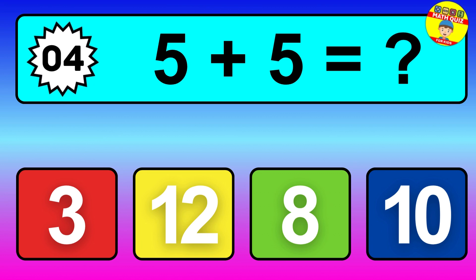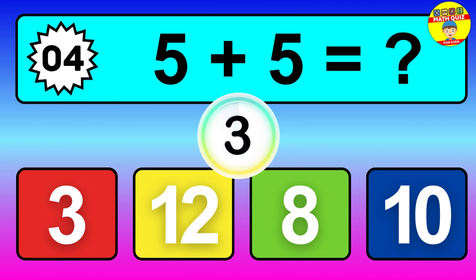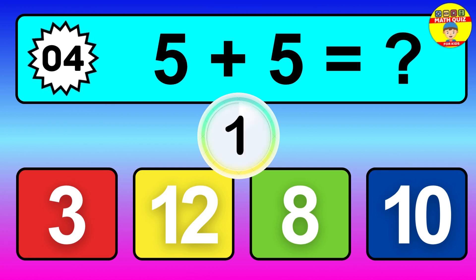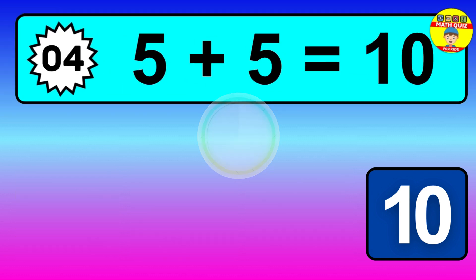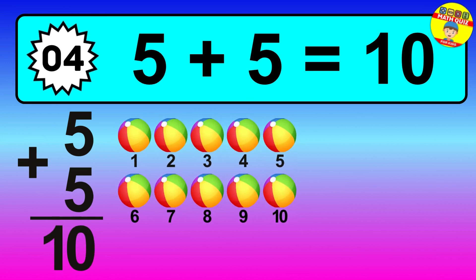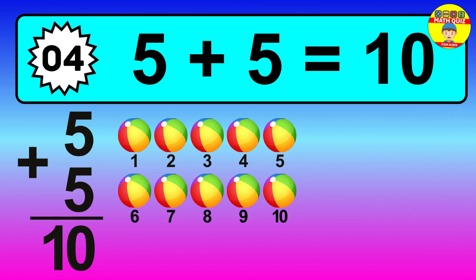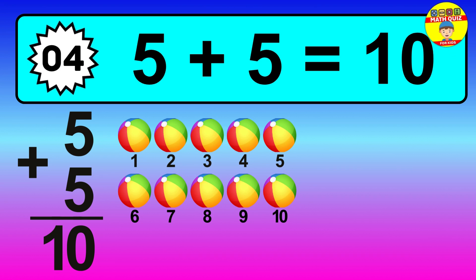Question 4, 5 plus 5 equals what? So the answer is 5 plus 5 is 10. Let's count it. 1, 2, 3, 4, 5, 6, 7, 8, 9, 10.